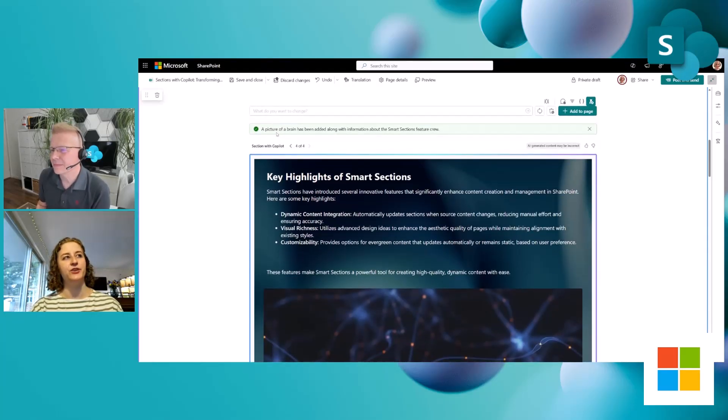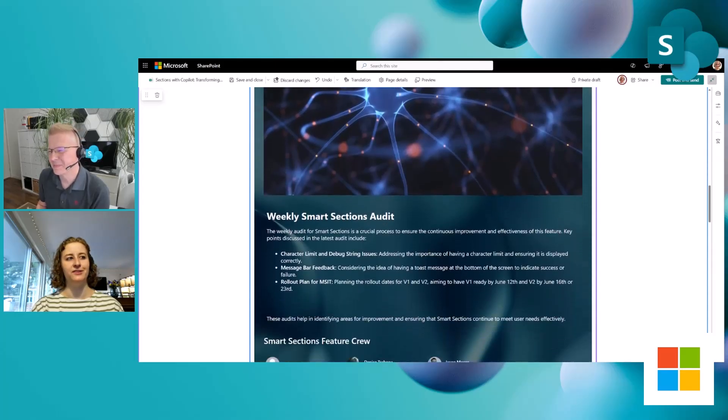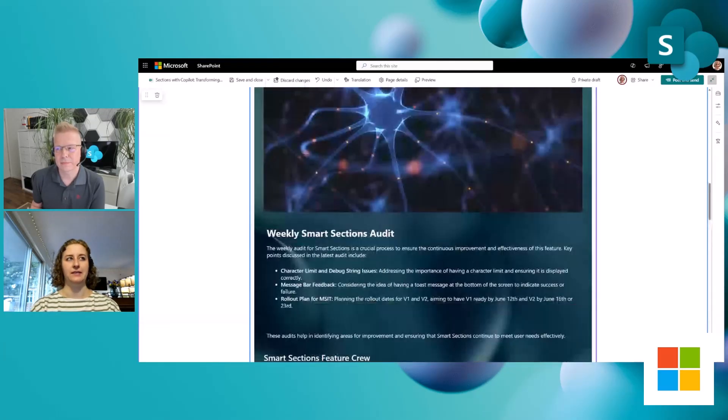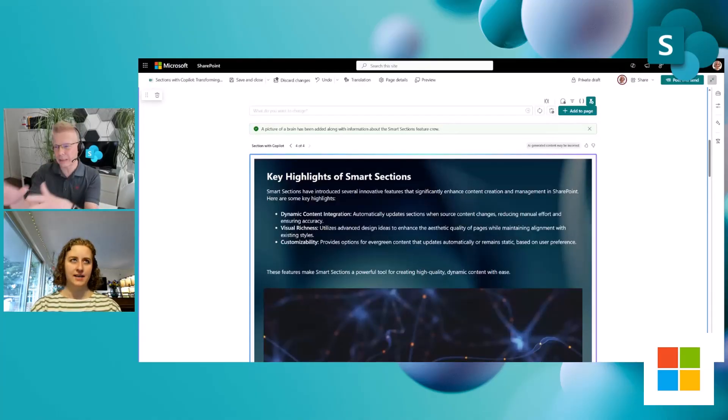It says a picture of a brain has been added along with information about the smart sections feature crew. We got some neurons, and if we scroll down, there's a people web part added with people who are involved in the smart sections project. The way it's doing this is it has access to my personal data — OneDrive, my meetings, my Microsoft data — everything that Copilot Chat has access to — and it's using that information to synthesize it into a SharePoint section. We're still working to make sure the information it pulls is always correct, but it's a great starting point as opposed to starting with a blank section.